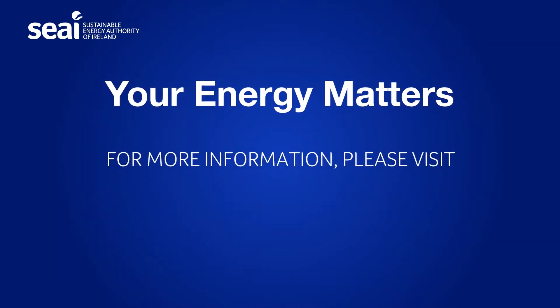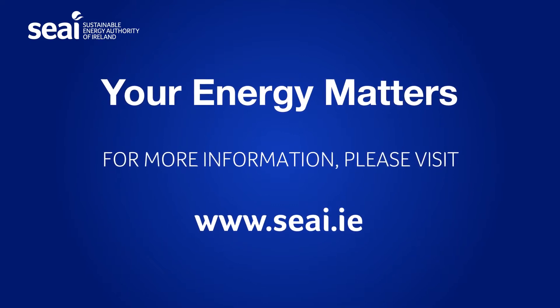Your energy matters. Visit seai.ie for more information.